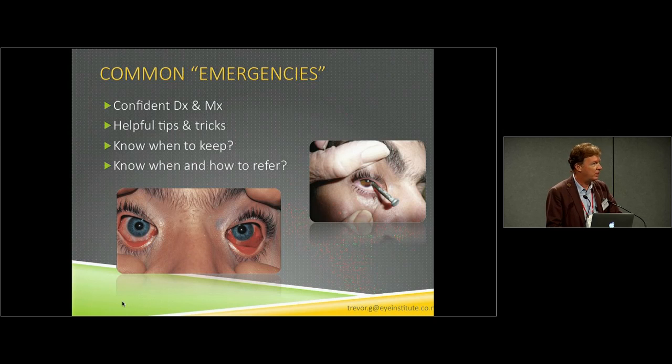Looking at a patient with bilateral red eyes, the distribution of the redness is a really useful clue. You can see here the redness looks confluent and uniform — there are no easily distinguishable blood vessels — and that's because this is subconjunctival hemorrhage. Subconjunctival hemorrhage is a frightening thing for a patient to have, but of course we can sit back and relax straight away. If you have access to magnification loupes or a slit lamp, you can easily distinguish that this is subconjunctival hemorrhage.